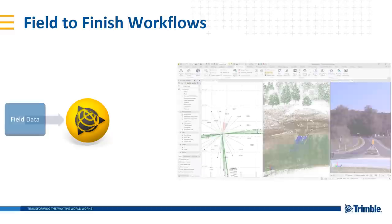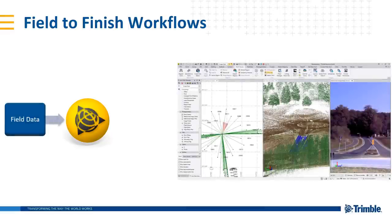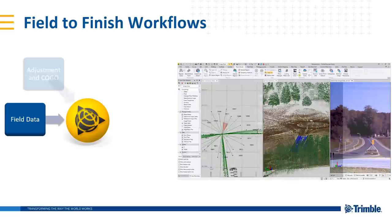Field-to-finish workflows — what is that? We pride ourselves in TBC to be able to take your field data, whether that's from Trimble sources or third-party sources, and work with that data — not XYZ CSV points, but actual data information. You can see a screenshot of some SX10 data with total station vectors, being able to change things like rod heights, see the vector links, some precision elements. Working with the data is a unique selling point of TBC versus other CAD packages.